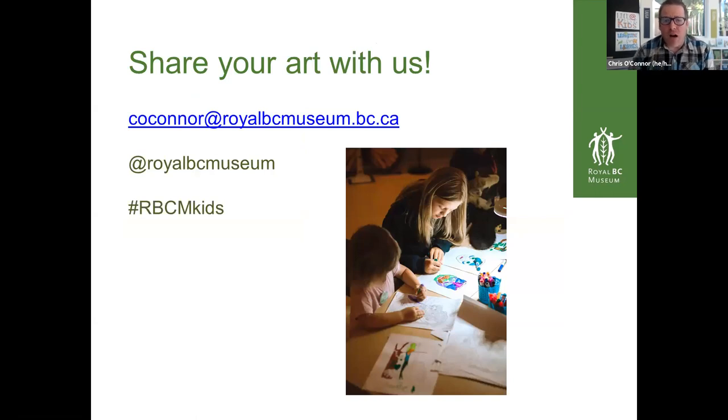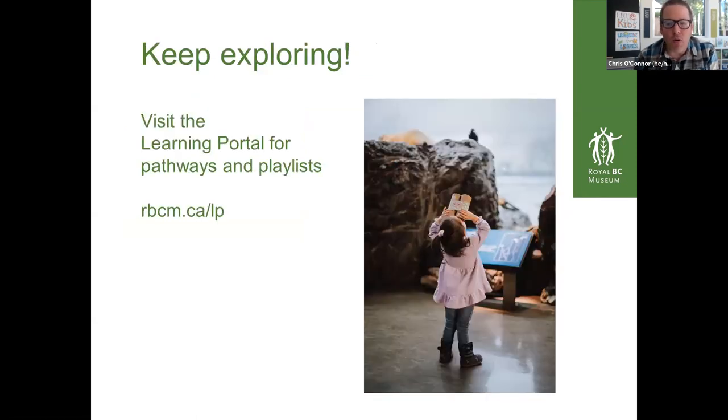We're not going to make art necessarily today but we might do some drawing. If you want to share today, even if it's a drawing of the leaves that you categorized, definitely feel free to share it with me at coconor@royalbcmuseum.bc.ca or share it through our social feeds at Royal BC Museum or hashtag RBCMKids. As always, continue exploring after our online programs through our learning portal — Ken actually has some things up on the learning portal as well, so if you're intrigued, continue exploring. You can Google 'learning portal and Royal BC Museum.'